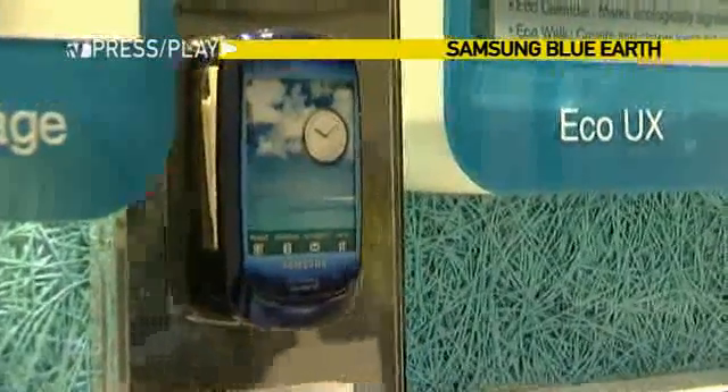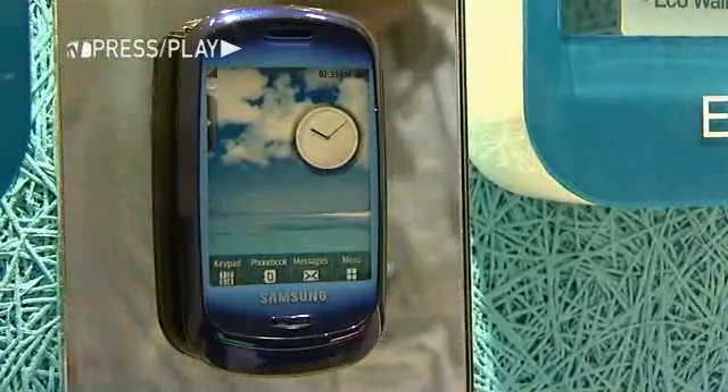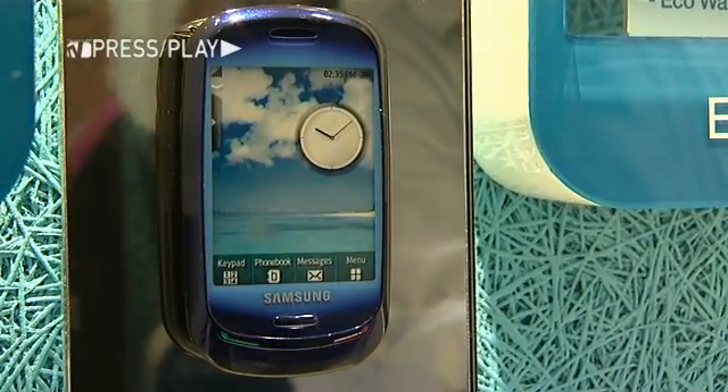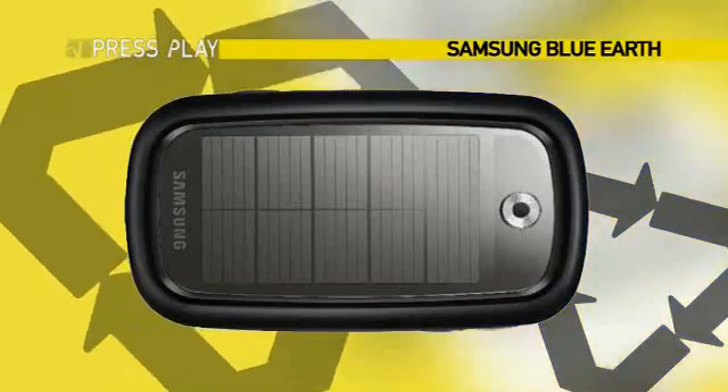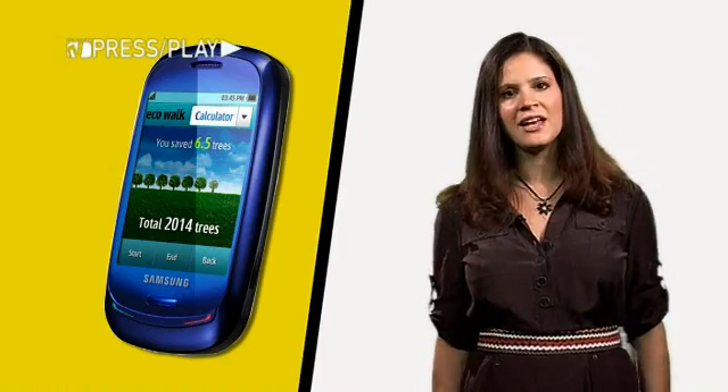Samsung's Blue Earth is a pebble-shaped solar-powered touchscreen handset. Like Motorola's Renew, the device is also made of recycled plastic water bottles. On the back of the eco-friendly handset, you'll find a solar panel designed to soak up the sun's energy and charge the phone's battery.